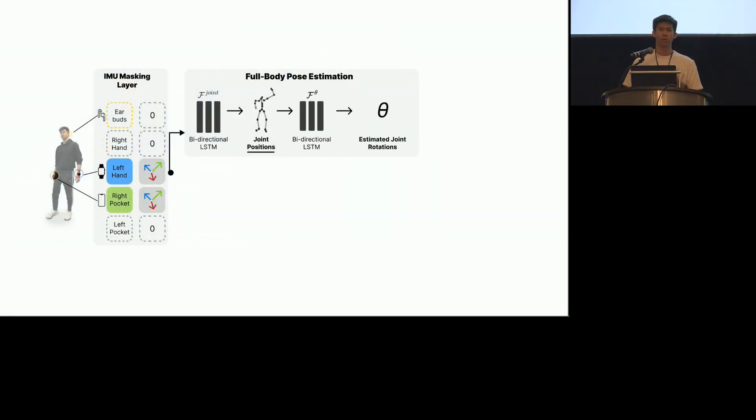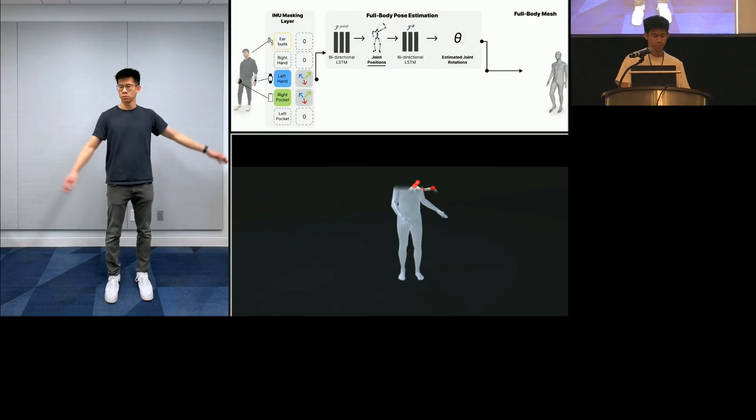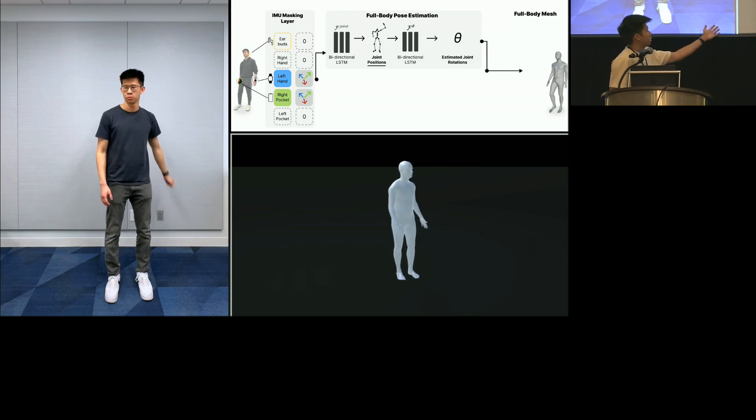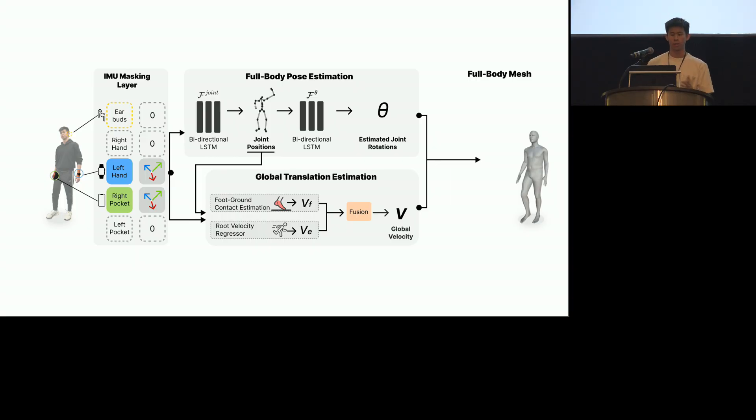Then, in order to estimate and rig a 3D body mesh, we employ a second bidirectional LSTM to regress joint rotations from the joint positions and the IMU data. It estimates a full body 3D mesh, which does both arm and lower body estimation. To model global translation, we estimate per-frame velocity using two submodules. A foot ground contact estimator outputs the likelihood that each foot is contacting the ground, and it is used to estimate the body velocity. This approach helps capture natural body motions as the body movement is significantly influenced by the supporting foot's dynamics.